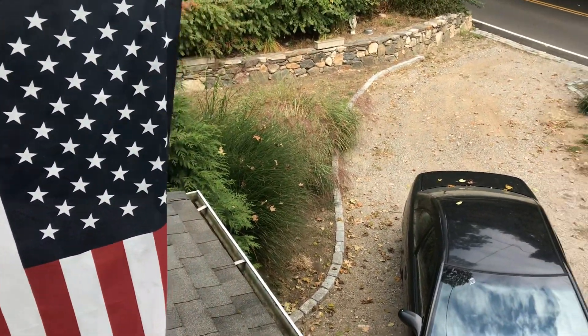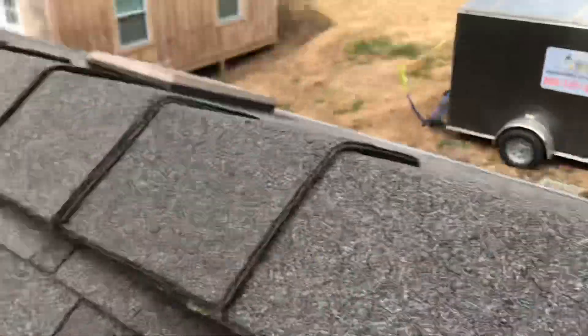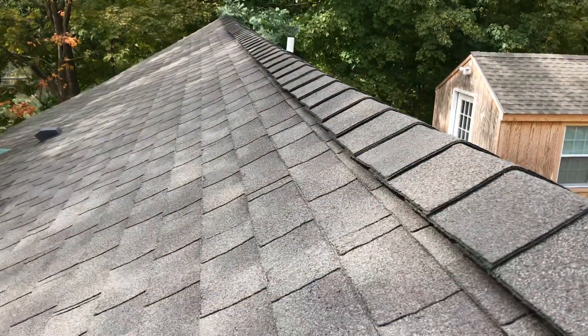Let's finish this up. That's what you want to end up with — a nice clean roof. Watch out for power; it's right there. You don't want to get killed. It's very important you do it weekly.